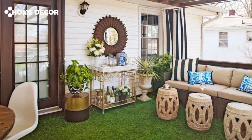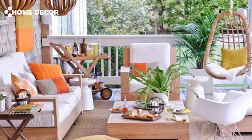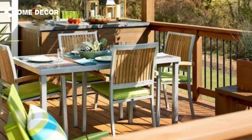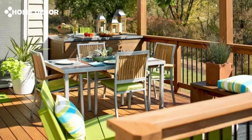2. Add Privacy: Privacy screens can take your deck decor to the next level, whether you live close to neighbors or not. Outdoor privacy screens come in a variety of colors and designs to add texture and interest to your deck, while also creating a more intimate vibe. You can even use privacy screens to cover up outdoor wall imperfections or to section off parts of your deck. The possibilities are endless.